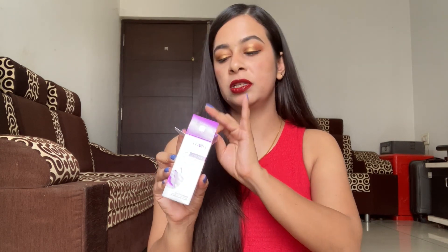The next serum is also from Plum Goodness: the Bakuchiol and Retinol 1% Serum. It comes in two sizes — 20 ml for 550 rupees and 30 ml for 790 rupees. This serum contains bakuchiol, a very up-and-coming retinol alternative that is supposed to be very effective and much milder than retinol.